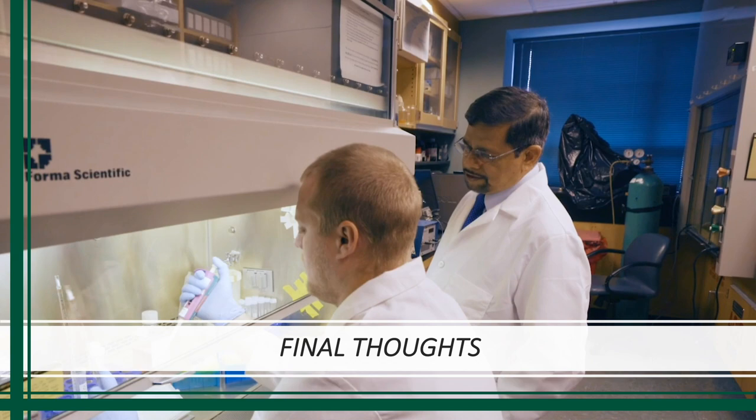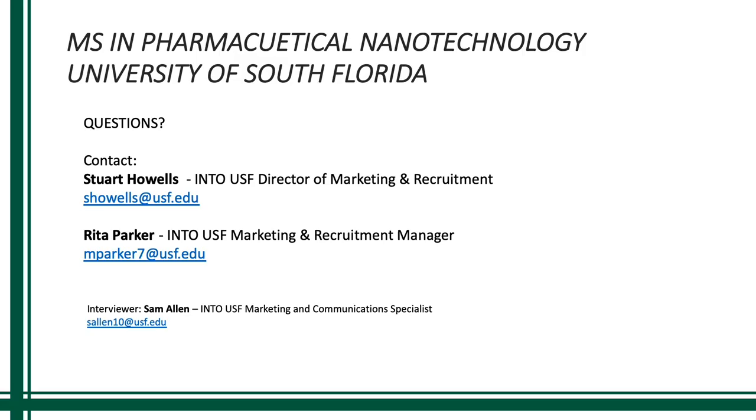Thank you so much, I really appreciate your time. If you have any questions, please feel free to reach out to our team. Our contact details are on the screen.